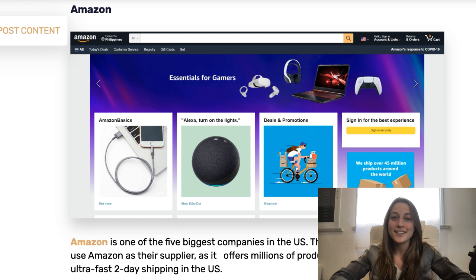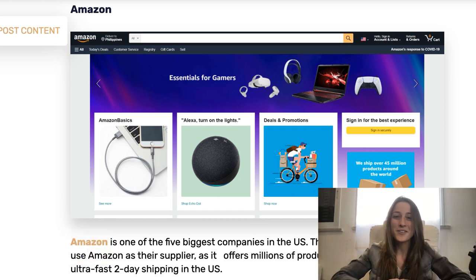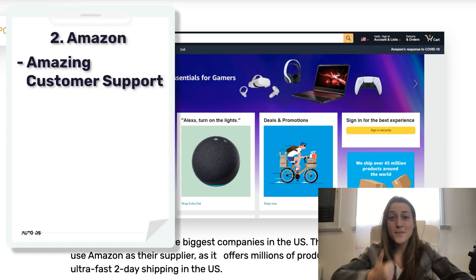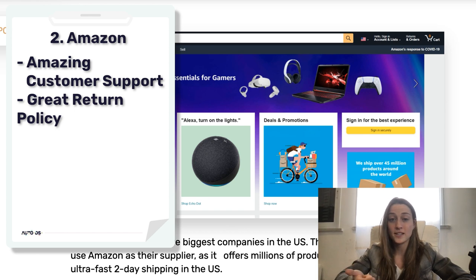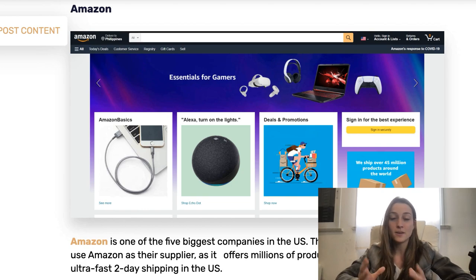Our second supplier is Amazon. They offer a few great benefits: amazing customer support, which is important with drop shipping because you want to be able to communicate with your suppliers easily. They also have a great return policy — if you return a product within 30 days, you'll usually get a full refund. And they offer millions upon millions of products to choose from, usually of pretty good quality.